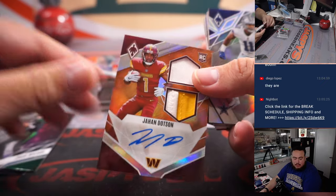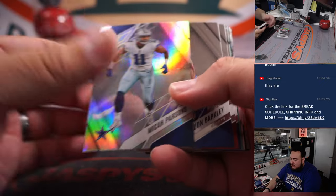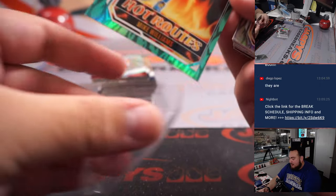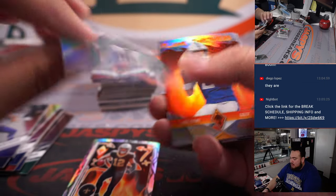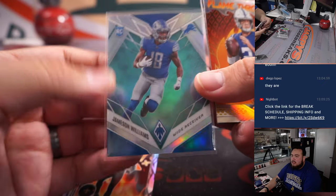Last box here, guys. Jahan Dotson at 125. Again, guys, the first four boxes of the case are one through four. With 16 total boxes, there's going to be a lot of hits for a lot of teams. Some teams may hit more than others, of course. But it should be some fun stuff, guys. Lots of numbered cards in every box — easily good ways to get some nice hits.